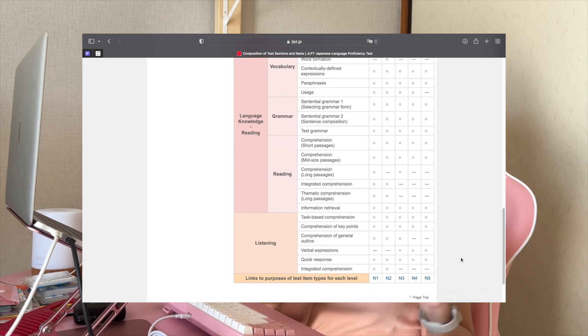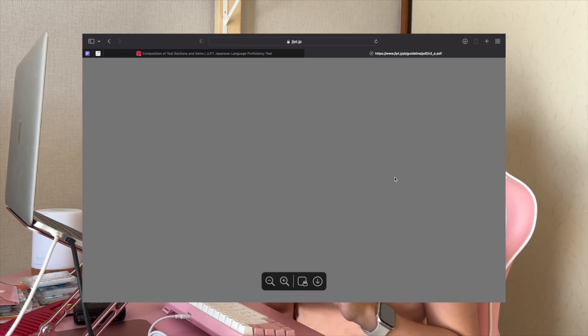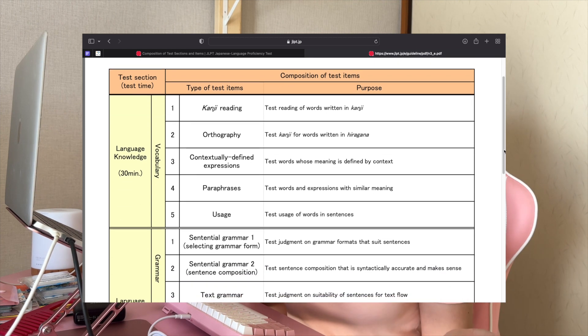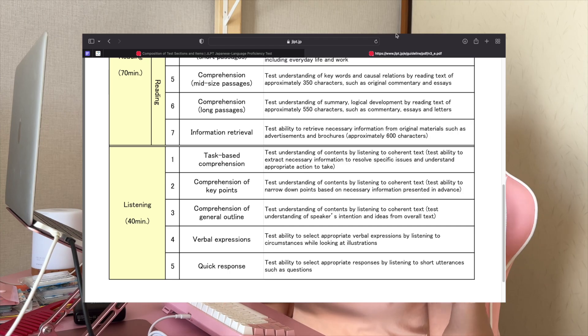The questions in each section are classified depending on the skills being evaluated. For each type of question, it includes several individual questions, and the purpose of each question is defined for every proficiency level. All of this information is on the official JLPT website, which I will be linking in the description box below.